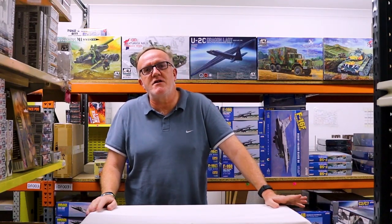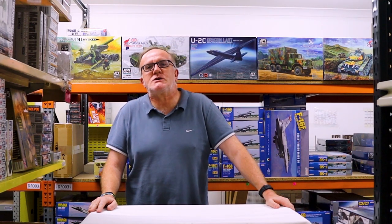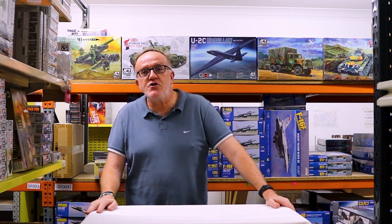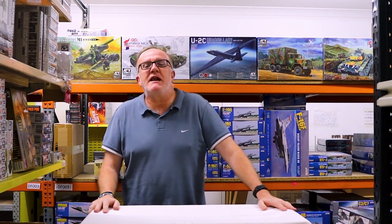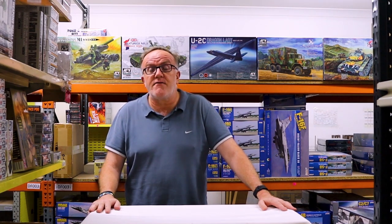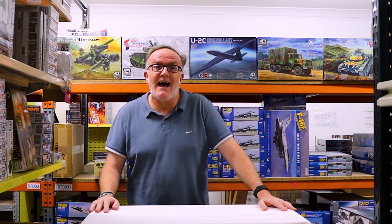Hi everyone, and welcome to the first of our Hobbies Australia 'Show Us Your Kits' videos for 2020. It's a new year, it's a new look, and we're going to get straight into it with a shipment that we received on Friday from our friends in South Korea at AFV Club.